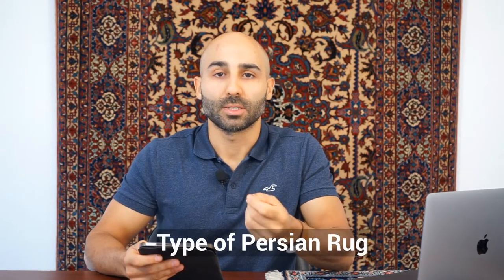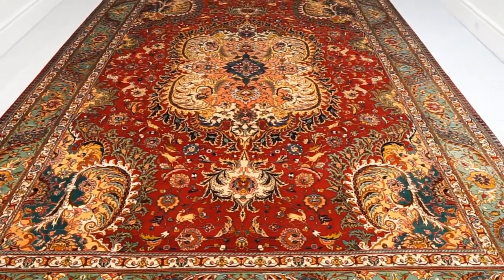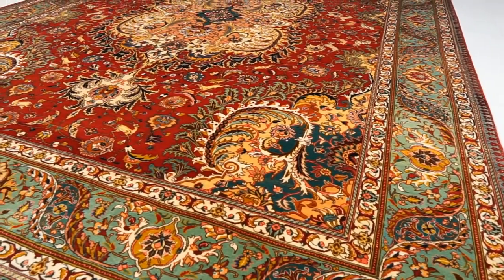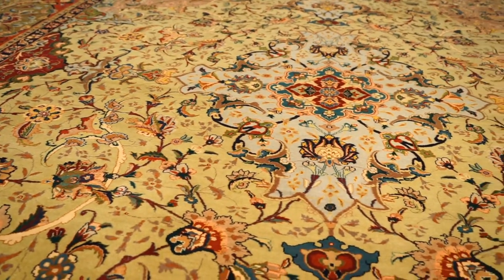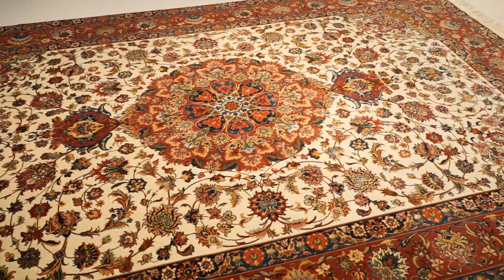Another variable affecting prices is what type of Persian rug it is — the brand. For example, a Tabriz rug versus a Koshmat rug: Tabriz has bigger brand recognition, it's the most popular type of Persian rug, so there's more demand and it typically commands higher prices. Even if the weaver skills and all other variables are the same, just the fact that it's a Tabriz means a higher price due to higher demand. Brand doesn't necessarily mean better quality, but it means more popularity and therefore potentially a higher price.